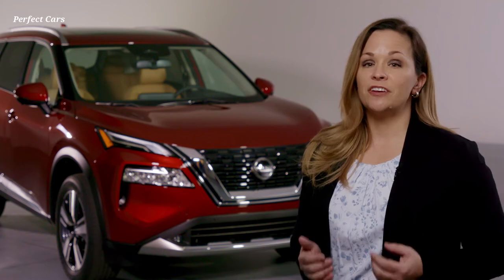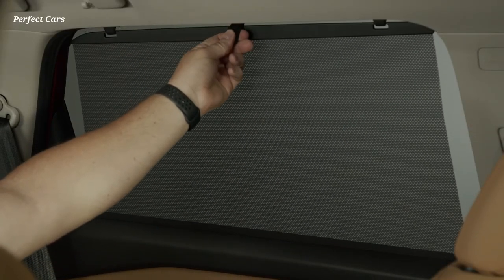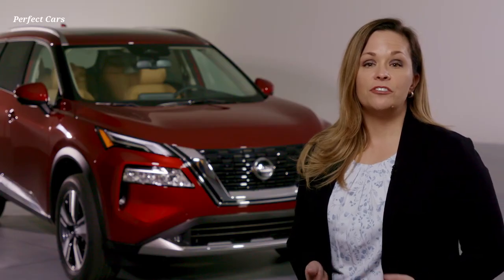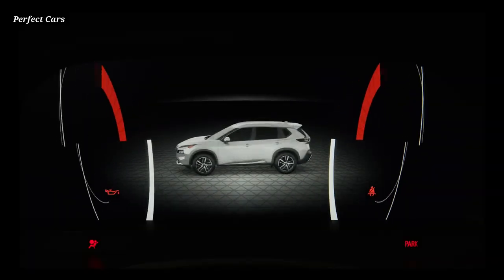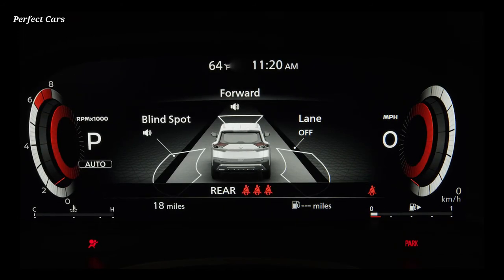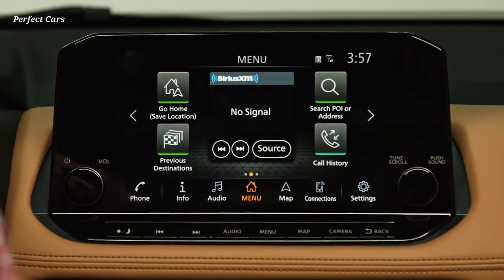The rear doors also feature available class-exclusive integrated sun shades for the windows, perfect for shading infant car seats. As you drive, you can activate the heads-up display, which at 10.8 inches is the largest in the compact SUV segment. There's also an available fully customizable 12.3-inch digital dashboard display and a floating nine-inch touchscreen display, which allow you to customize and enhance your driving experience.